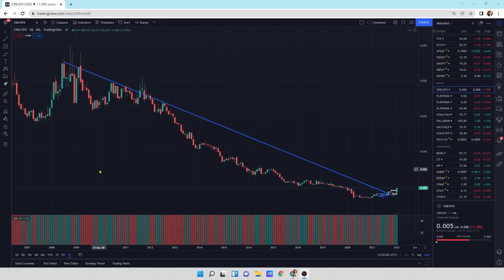What I've got behind me is the CRB index to S&P 500. We've got monthly candlesticks. This was the end of the last bull market in commodities — it was up around 0.02 to 0.025 — and we're scraping the bottom at 0.005. What that means is that we could go up five times in purchasing power, the CRB index against the S&P 500, to get back to the top of the bull market if it were to be the same size.